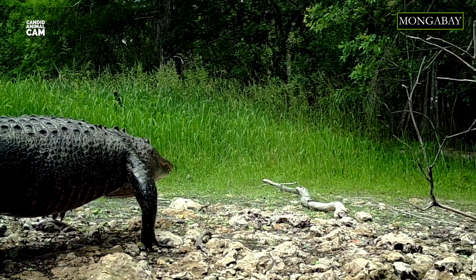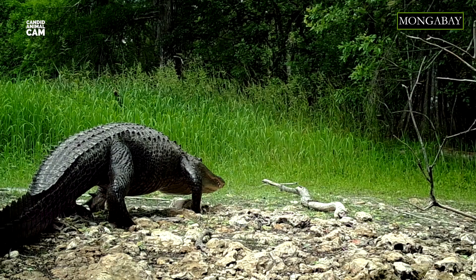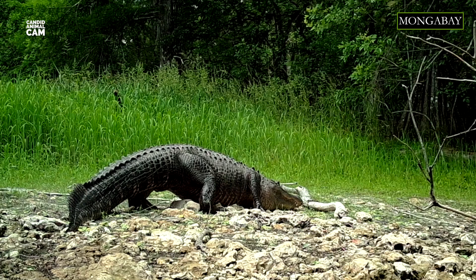The American alligator is distinguished from the American crocodile by its broader snout and darker coloration. It is also less tolerant of salt water but more tolerant of cooler climates than the American crocodile. In fact, the American alligator is found further from the equator than the American crocodile.